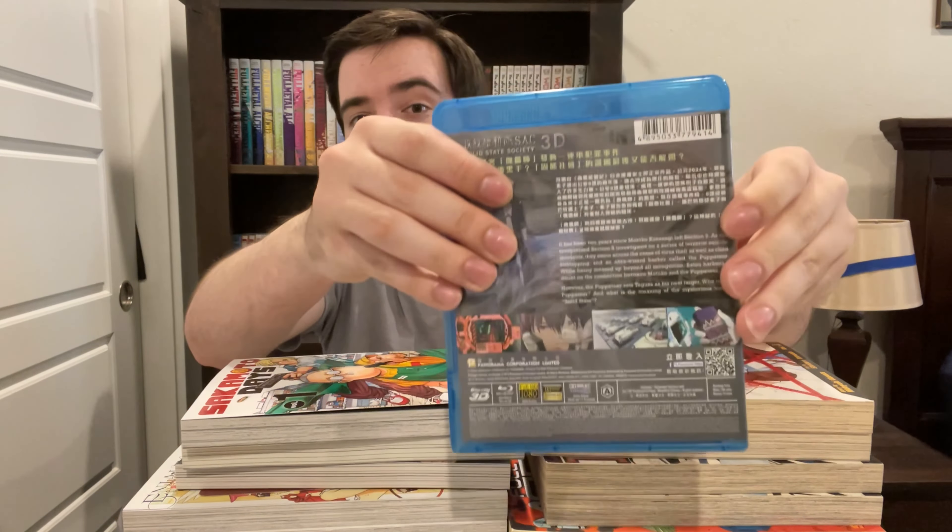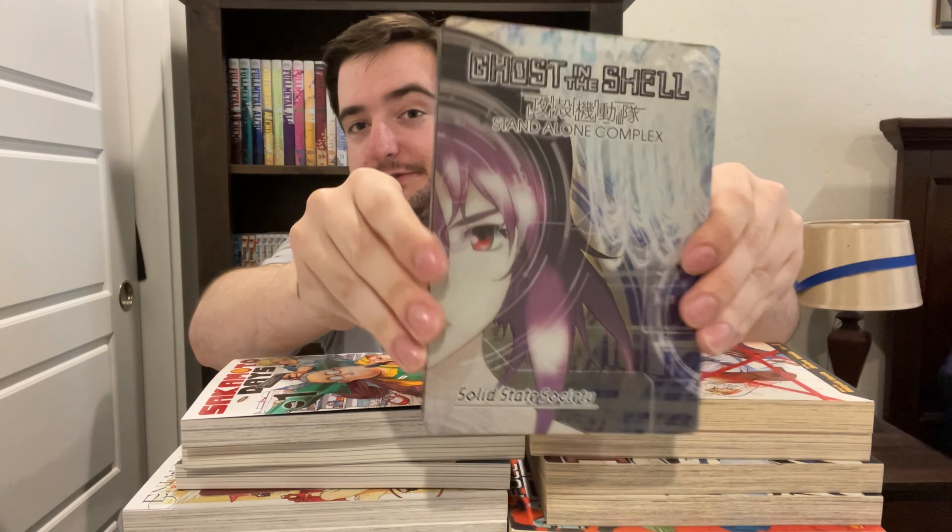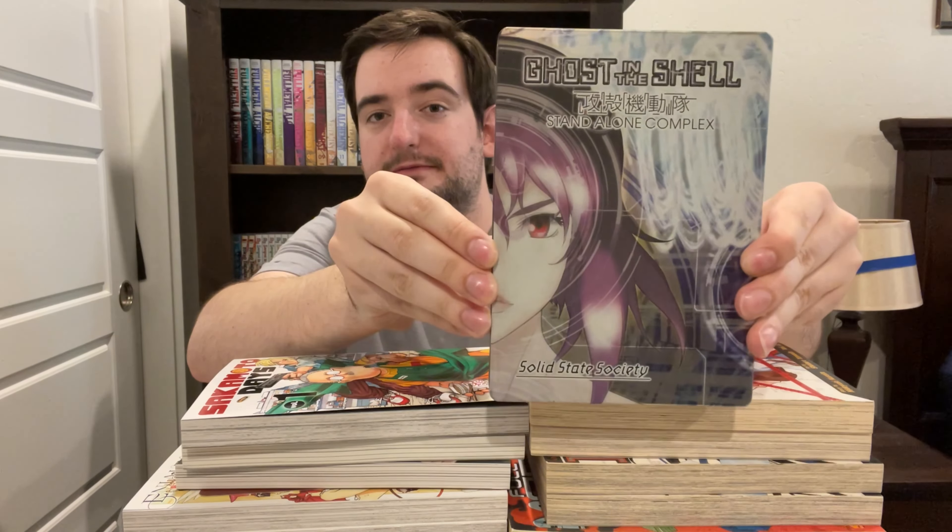The next two are the same series. I got these two in a lot with the next one, and just sort of buying it without paying attention — I didn't realize that it was a 3D version, and not in English, because I wasn't paying attention to the labeling. That's my fault. We've got Ghost in the Shell: Solid State Society 3D on Blu-ray. It is English subtitles with Japanese audio, or Cantonese subtitles — basically the only English is subtitles. But it is a 3D version, a 3D rendering. The next one is the same thing but on DVD and in English, because I like dubs. Ghost in the Shell: Solid State Society.